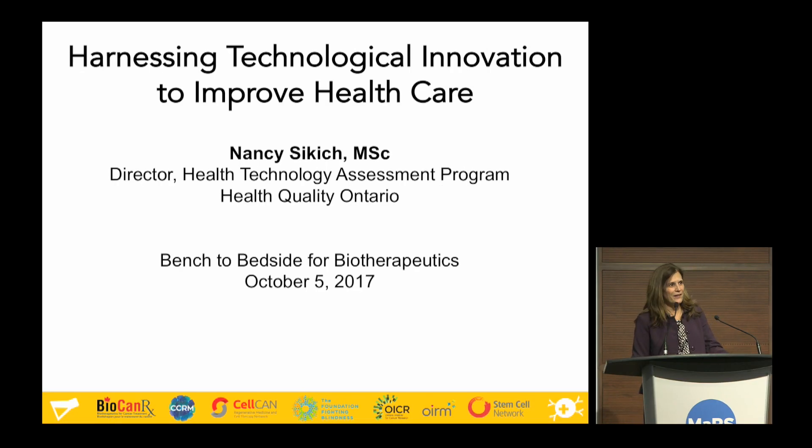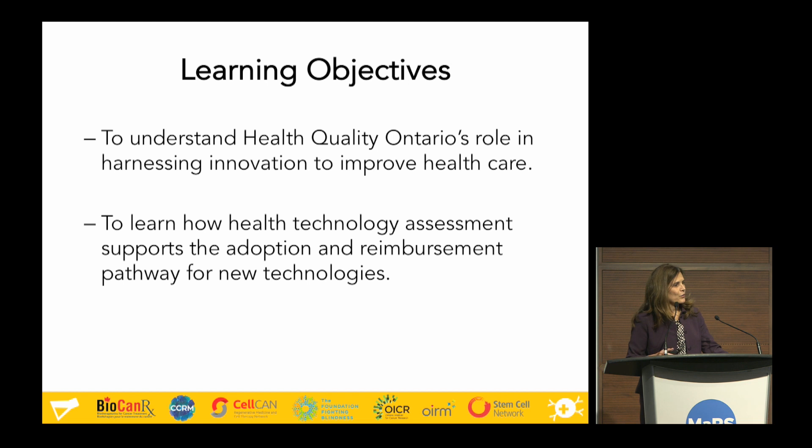Good afternoon, and thank you very much to BioCanRx for the opportunity to chat with you today. We're going to spend the next 20 to 25 minutes talking about how technologies are adopted into the Ontario healthcare system and what criteria we use to reimburse them. Hopefully, you'll learn a little bit about Health Quality Ontario and the role that agency plays in the adoption pathway, and about health technology assessment — a way of evaluating the evidence to determine whether a technology is beneficial to patients and is a good use of our public resources.